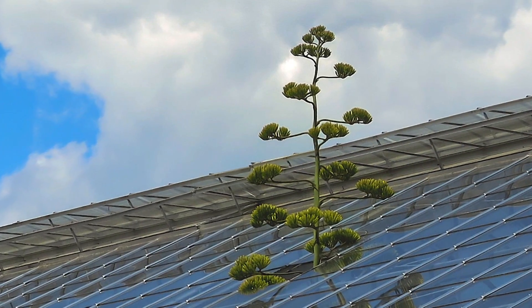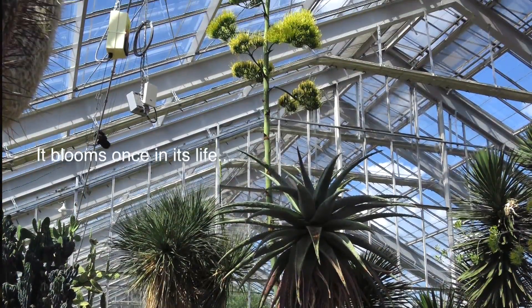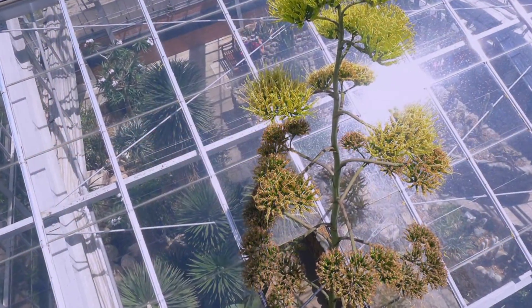Usually it takes about 20 to 30 years for an American agave to flower. Because our agave was 80 years old, I had a feeling it would be something interesting to the general public, and it's been really, really cool.